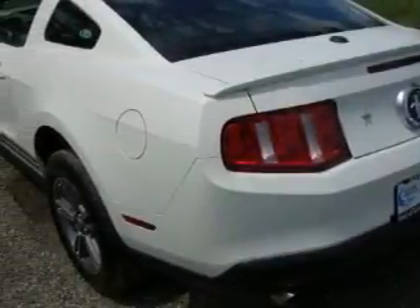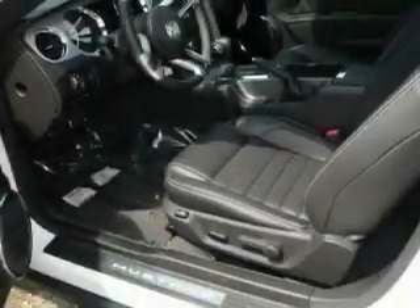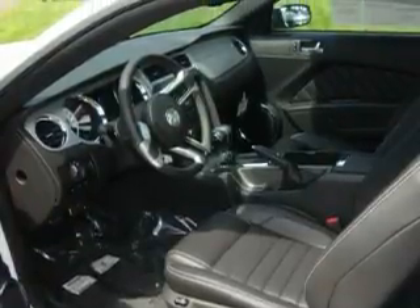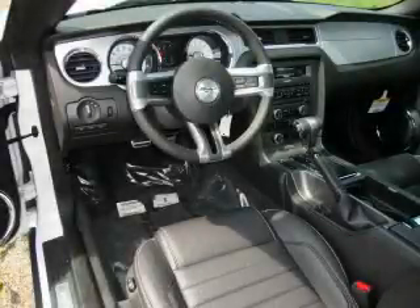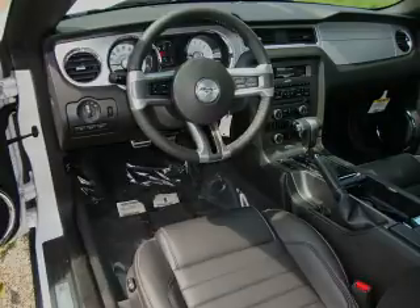Its top features include a leather-wrapped steering wheel, cruise control, steering wheel mounted controls, a portable music device ready stereo system, commercial-free satellite radio, a traction control system, an anti-lock braking system, and this automobile's stylish design always looks great.